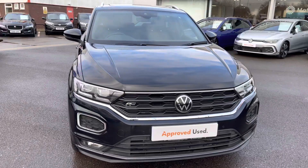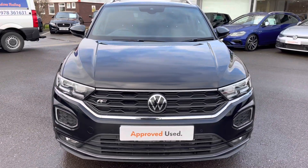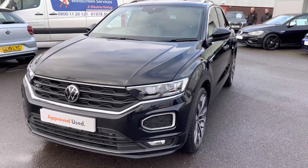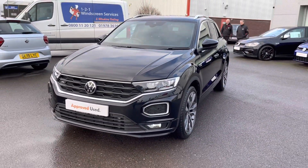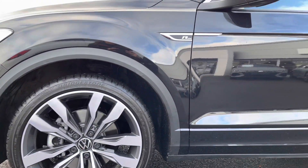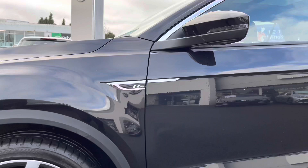Beginning the 360 degree walk around, we are greeted by the headlamps featuring LED bulbs which we have front and rear, offering you maximum efficiency on the roads. Next we have these incredible 19 inch Suzuka alloy wheels making a bold statement on this T-Roc.